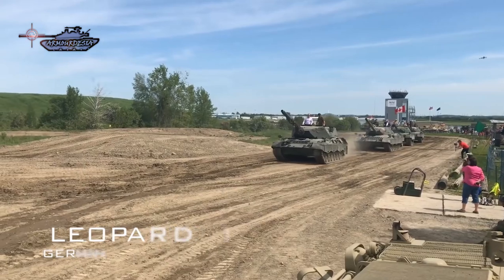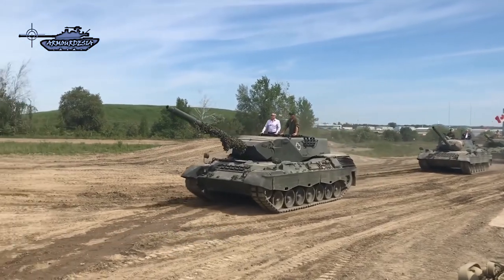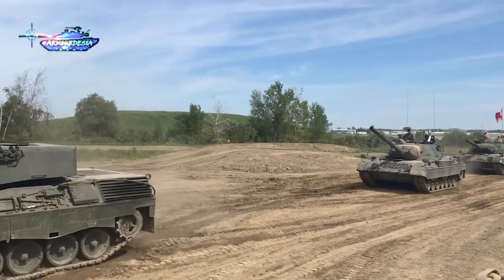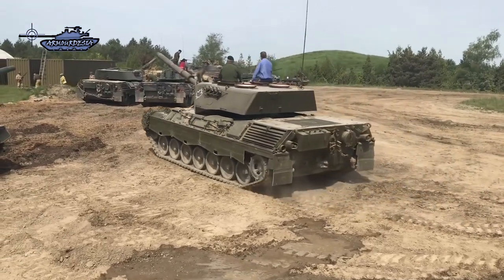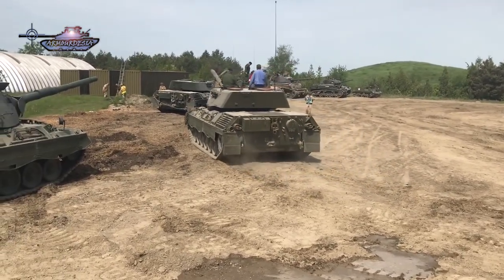West Germany after World War II first entered tank development jointly with France and Italy. Shortly after that program failed, as Germany decided not to adopt the new French 105mm tank gun, France declared it would postpone production until 1965. As a result, both nations decided to adopt tanks based on their own prototypes. The German version became known as Leopard 1, while the French prototype became the AMX-30. These tanks lacked armor but had superior firepower at that time.